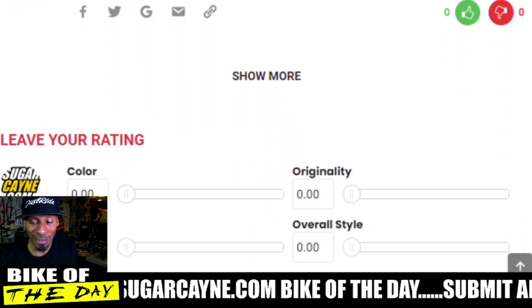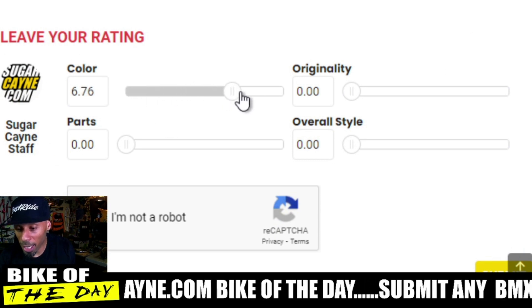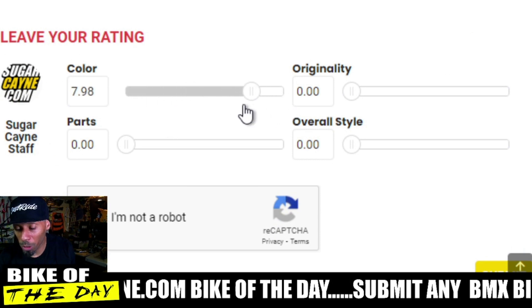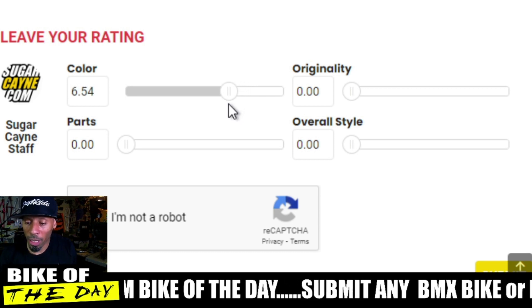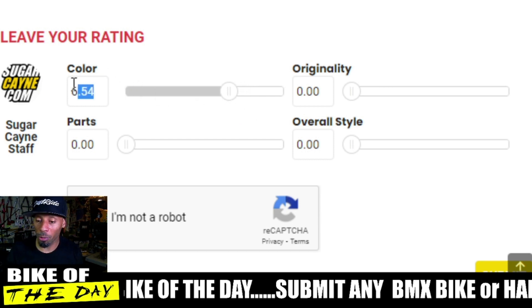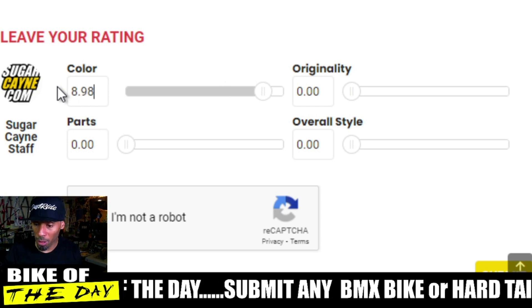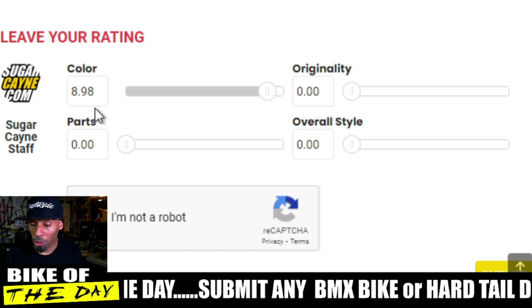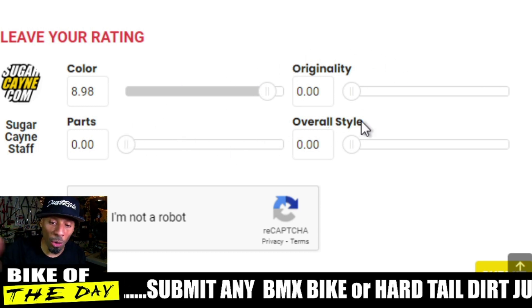That's right — a 10! Right here on the site you can rate the bike yourself. You can slide the sliders and rate it down to decimal points, or you can type in the value directly. You can rate color, originality, parts, and overall style — and that's how we get the scores for these bikes.